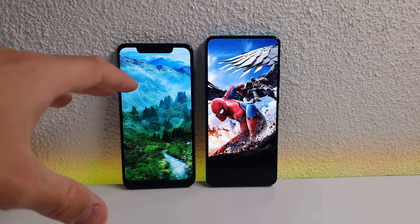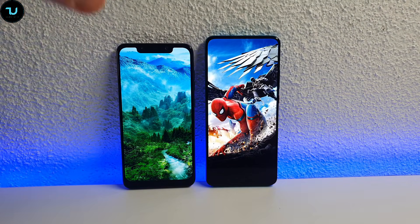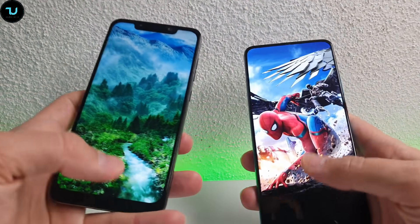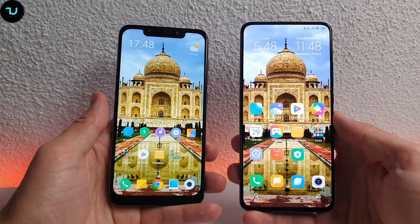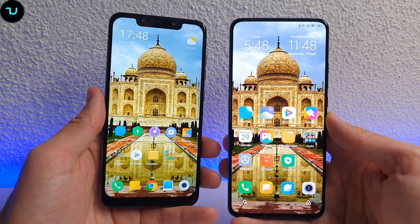This is the comparison between the Pocophone F1 and the Redmi K30 Pro — screen, design, speaker, and camera comparison. So watch this video till the end. We're going to begin with the design, Ninjas. You can see by itself a huge difference: 2018 versus 2020 edition.